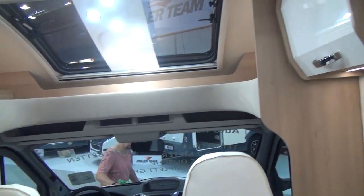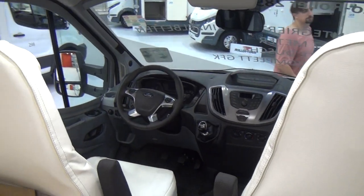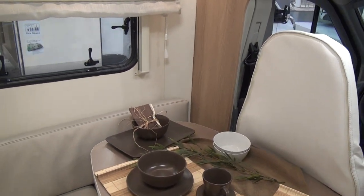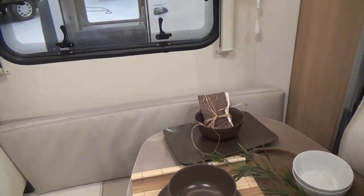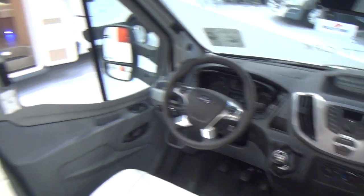Down here we have a great deal of head height, which is a good thing. Sitting around the table, the chairs will turn around and there's a footrest down there for sitting in the corner. As mentioned, it's on a Ford six-speed gearbox.